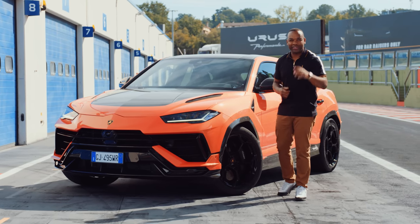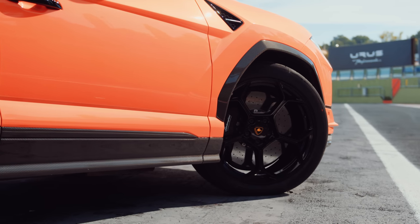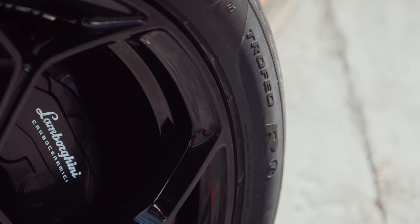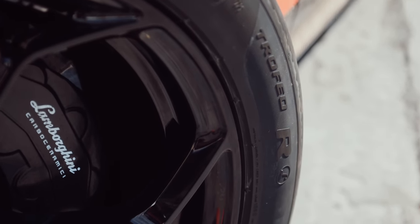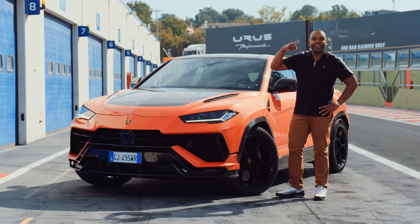If you want something even more crazy, look at the rubber. This car comes with an optional set of 23-inch rims, but if you're feeling really crazy, you can swap that for a set of 22s wrapped in Pirelli P Zero Trofeo R's. Yes, it's official — Lamborghini have gone nuts.